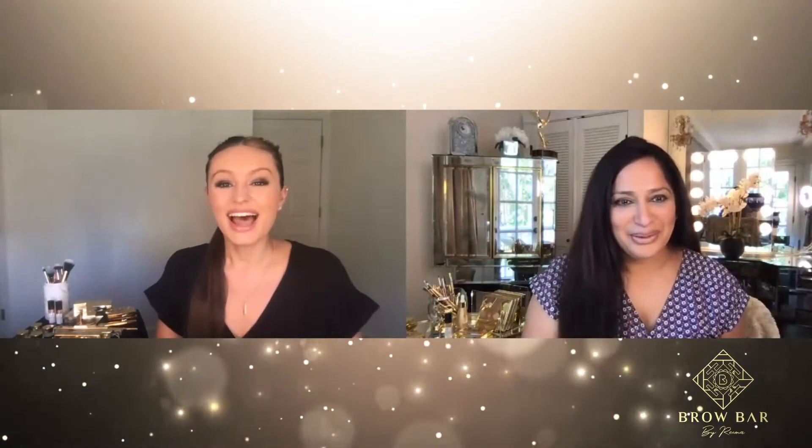Hi Carrie, how are you? I am doing so well and I'm happy to be here with you today. I know, I'm so excited to see you.